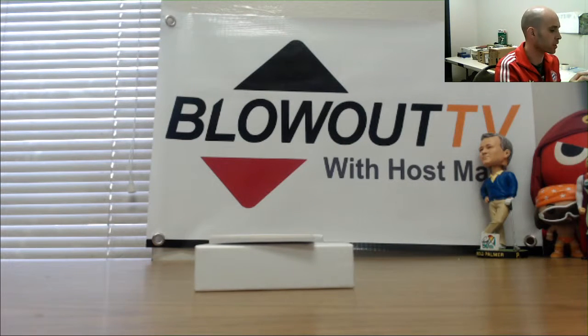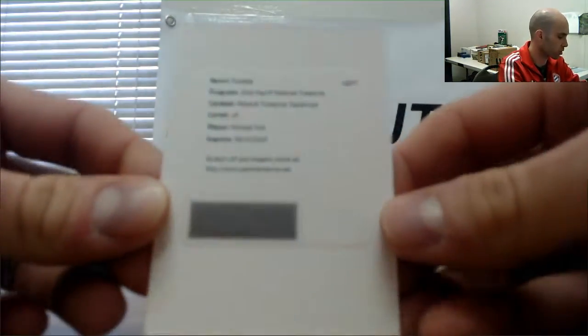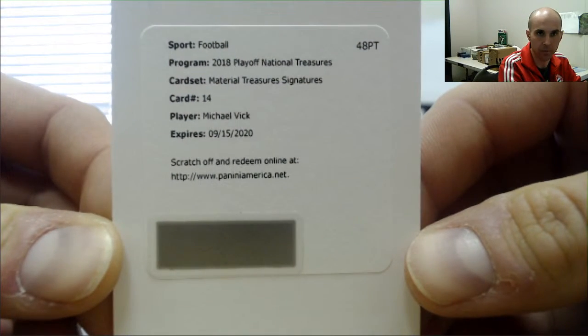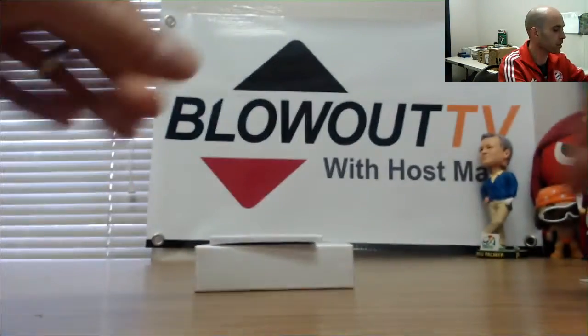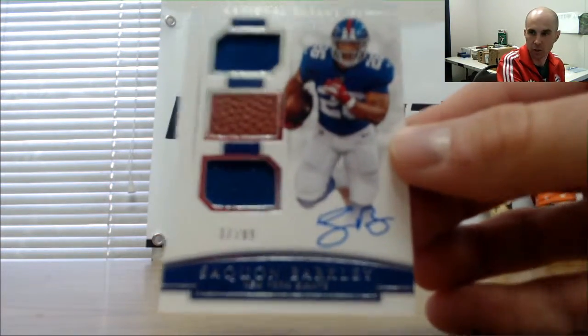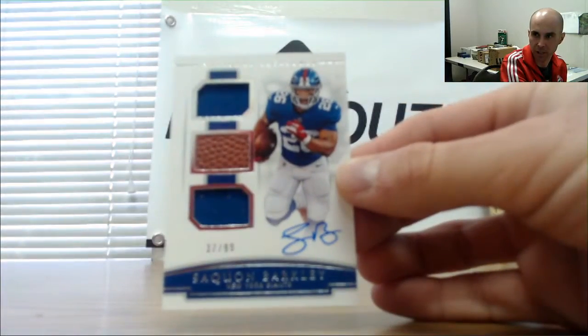Alright, redemption — this one's going to be randomized: Material Treasures Signatures Michael Vick. I'll look at the checklist for that one. Everybody should be eligible for that — I'm guessing ten or higher. And in this case, doubled up on Saquon Barkley 37 of 99 Triple Mem — goes to Jake.